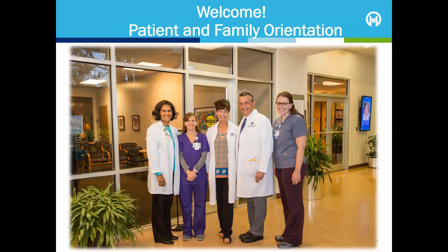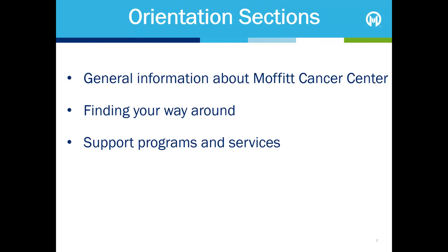Hello and welcome to the Patient and Family Orientation. My name is Shaini Parkin and I'm a volunteer Patient and Family Advisor. This presentation consists of multiple sections. This first section will cover general information about Moffitt Cancer Centre. The other sections will go over how to find your way around each campus, including Magnolia, McKinley, International Plaza and Dresley Chapel. Our final section will cover the support programmes and services available at all Moffitt locations. You can choose to watch the sections in order or skip to the sections that are relevant to you.